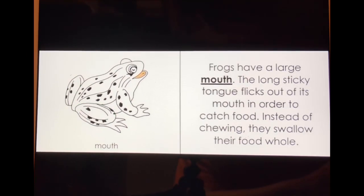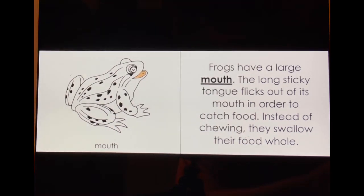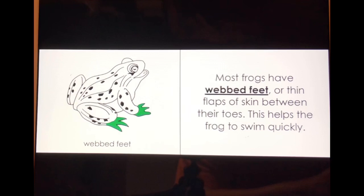Frogs have a large mouth. The long, sticky tongue flicks out of its mouth in order to catch food. Instead of chewing, they swallow their food whole. Most frogs have webbed feet, or thin flaps of skin between their toes.